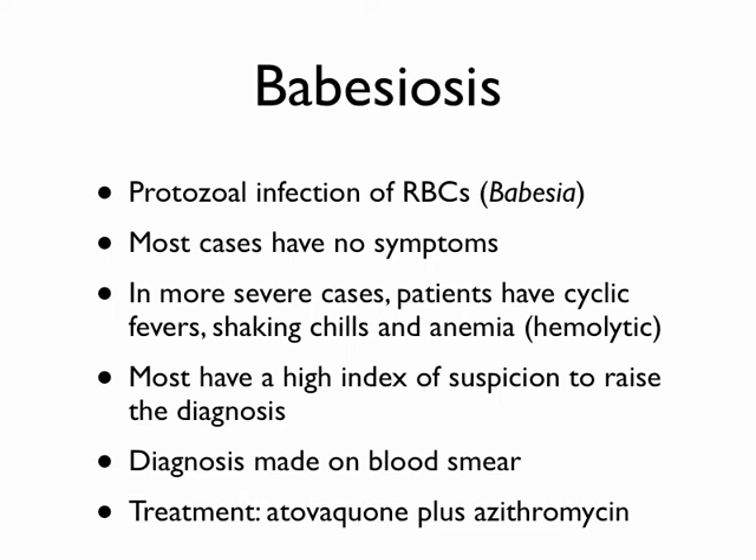The treatment is a little different from the rest. You typically use the combination of atovaquone and azithromycin combined. Babesiosis is found in multiple places in the United States — there's a spot in Hawaii where signs are posted on hiking trails because it's fairly common.